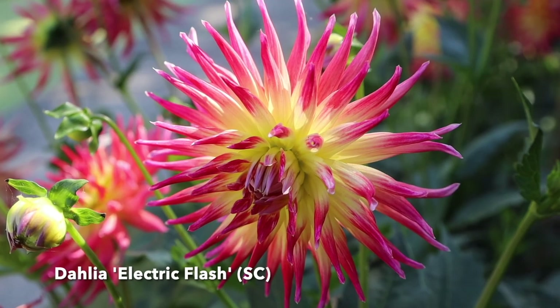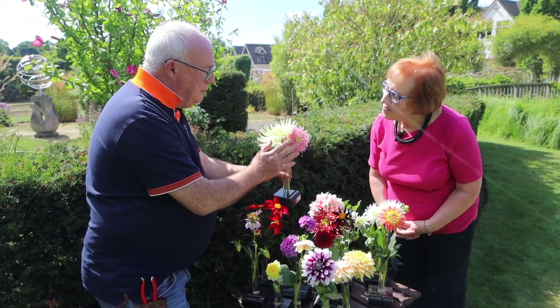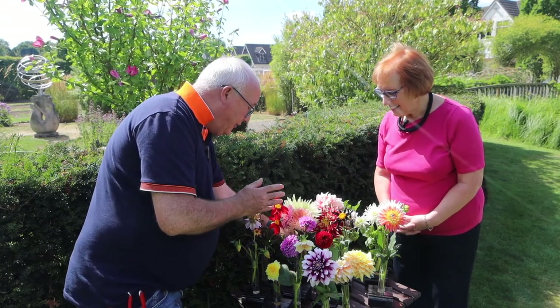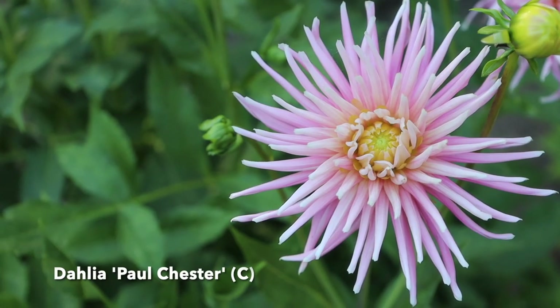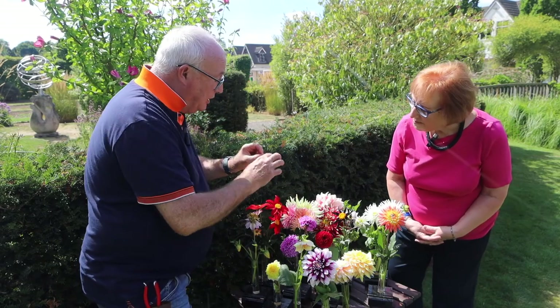We have cactus flowers and semi-cactus — like this one, which has this lovely tubular flower through it. And then we have the cactus flower, which is this one here with a slightly flatter petal. As you can see, the semi-cactus is a bit more rounded.